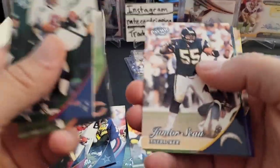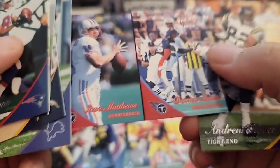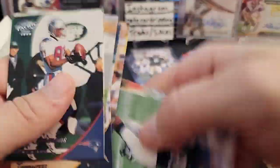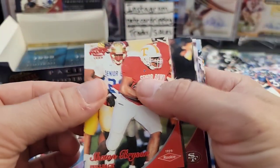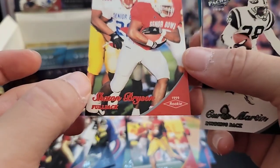Tony Simmons, Curtis Conway, Jerry Rice — nice. Junior Seau, Billy Davis. Steve Matthews and a Derek Mason dual portrait rookie. That was all base except for the couple rookies. We have a red in here — Terrell Davis, Fred Lane. A Shane Bryson red rookie — not numbered, just the red. Shane Bryson — cool.